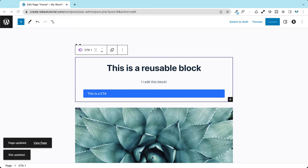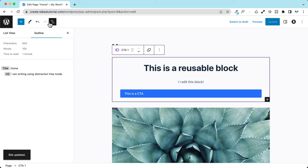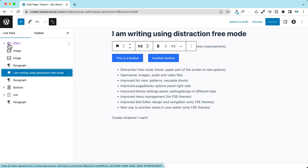Another cool feature is regarding the document overview — the list view. Now when you open the list view you also have the outline tab, which shows how many characters and words your post has, and the estimated reading time. This is great because you get a full breakdown of the whole article. If you have long articles with many titles and paragraphs, it's great to navigate between all elements using this list view, and reusable blocks appear in violet here too.